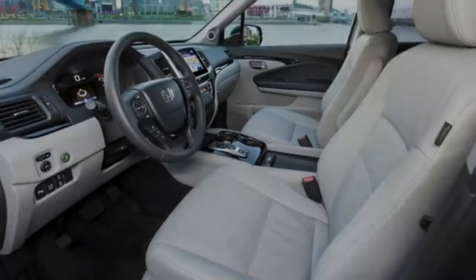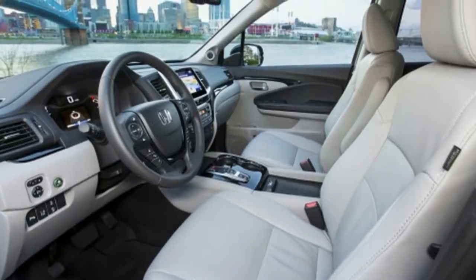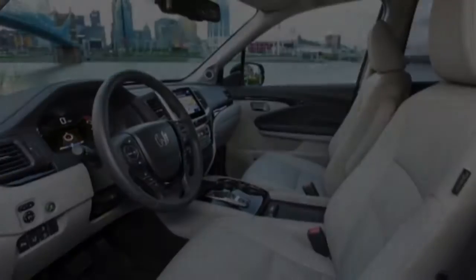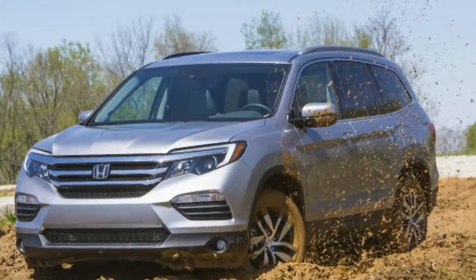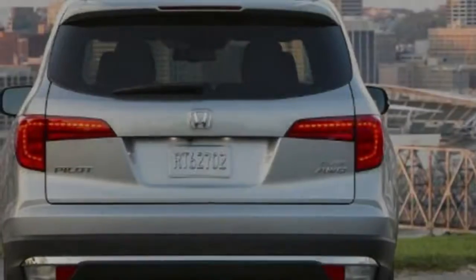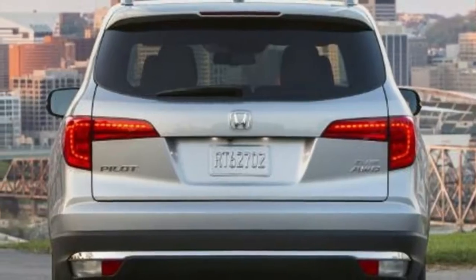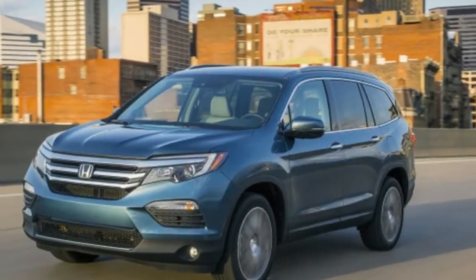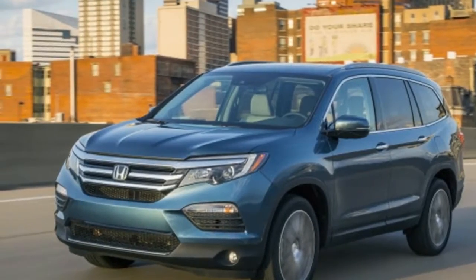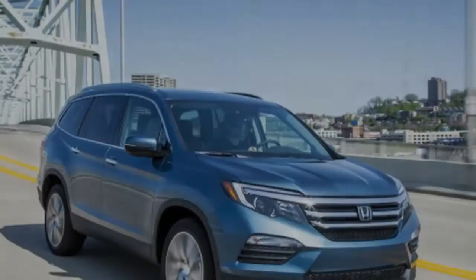Even though the car will lose in length and will have two rows of seats, the new Pilot will not lose all those comforts and will still make you feel like you are in a plane. Instead of eight people, this new version will have enough room for five passengers. Overall controls, steering wheel, and the dashboard will remain similar to the previous model, which is great because previous models have a lot of fans when it comes to those features.